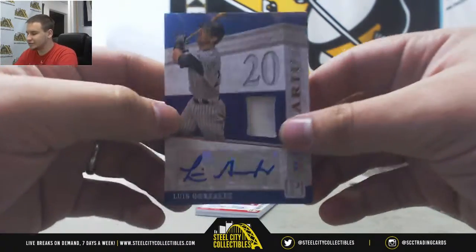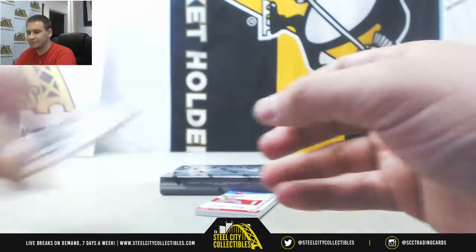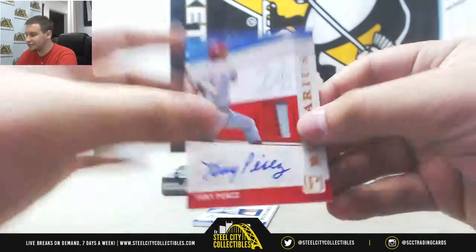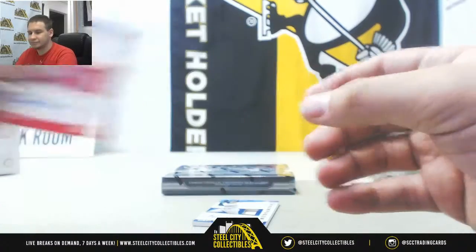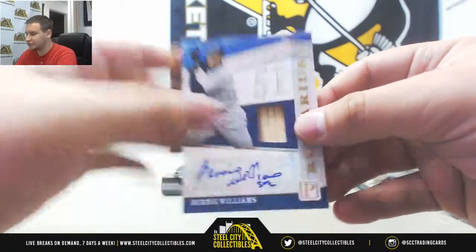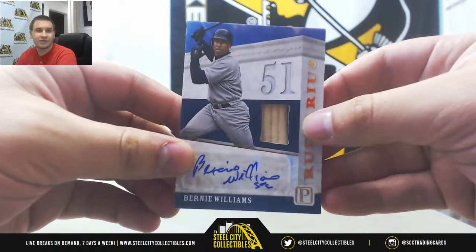Jersey Auto, Luis Gonzalez with the D-backs, 199. Second Jersey Auto is a Patch, Tony Perez, number 10 of 10. And we'll finish with a Bat Autograph of Bernie Williams for the Yankees — Gold Parallel, 5 of 5. What a box — a lot of low-numbered stuff in there, plus the book.